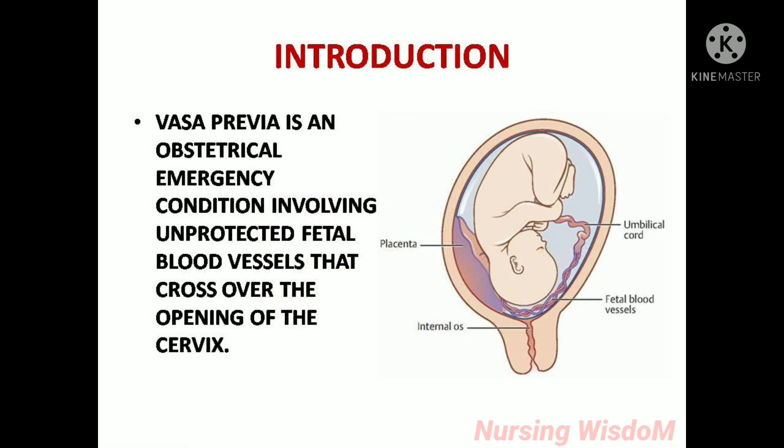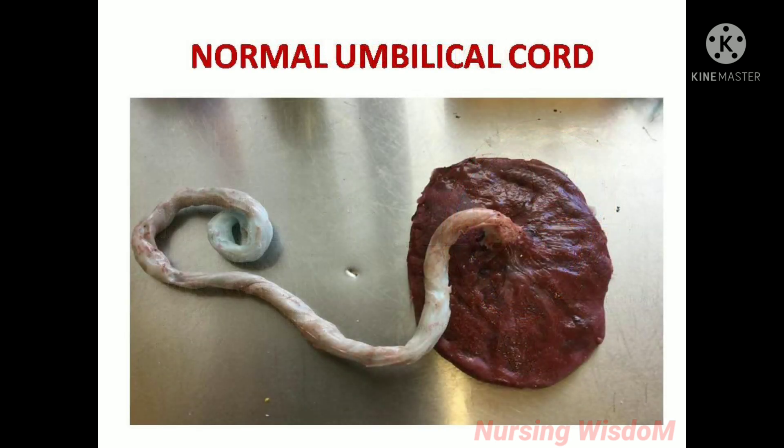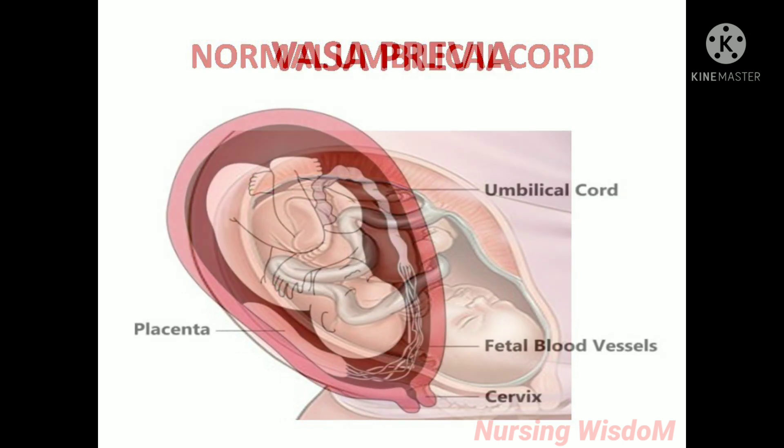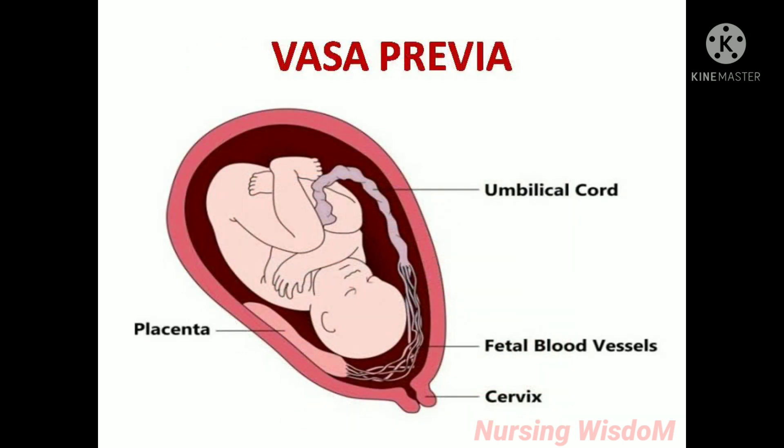Introduction. Vasa previa is an obstetrical emergency condition involving unprotected fetal blood vessels that cross over the opening of the cervix. Normally the umbilical cord is covered and protected with Wharton's jelly, a gelatinous substance that insulates and protects the umbilical cord in the womb. Here you can see the normal umbilical cord. But in vasa previa, the blood vessels are not protected with Wharton's jelly, so they are easily prone to rupture. If these blood vessels are present in front of the presenting part, they easily rupture and cause fetal blood loss.